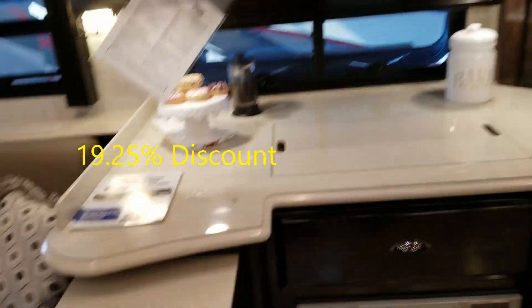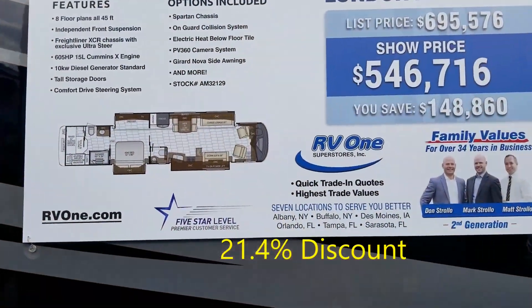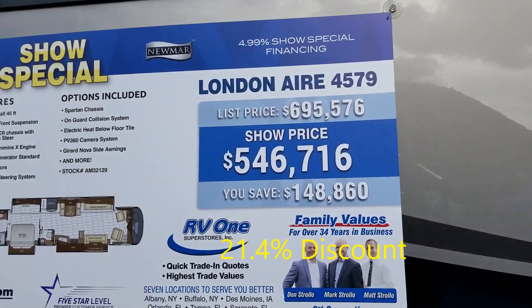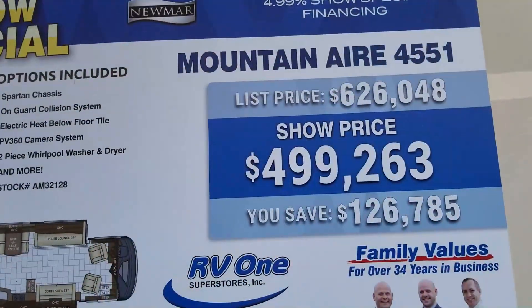This is the Dutch Star, right? Yeah, and it's got the typical patented door which swivels for the half bath. Not too bad. It doesn't have a whole lot of hanging storage. Under there. Mountaineer.